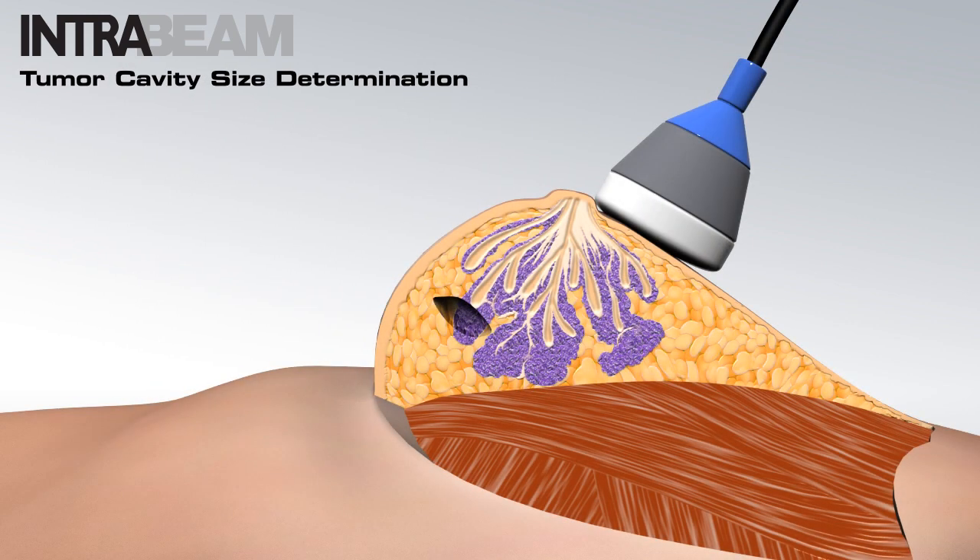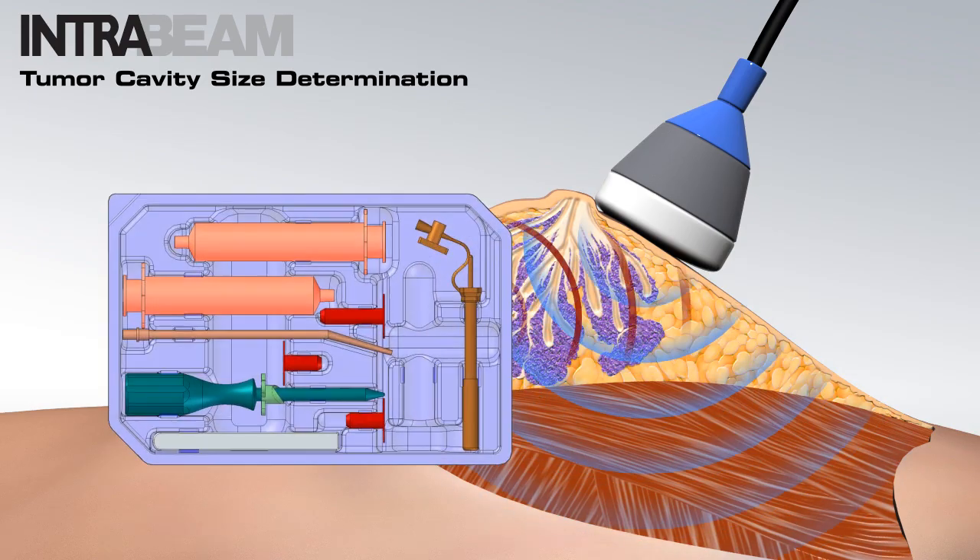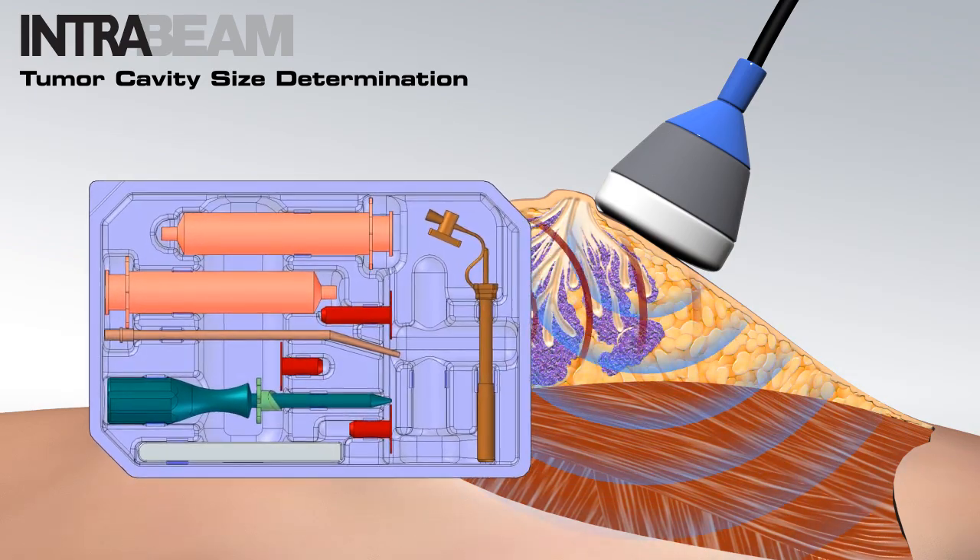Before introducing the IntraBeam balloon applicator, the size of the tumor cavity is first determined through ultrasound or by a physical measurement using the cavity ball gauge, or CBG. The CBG and the IntraBeam balloon applicator are packaged as kits containing the items required to complete their insertion.